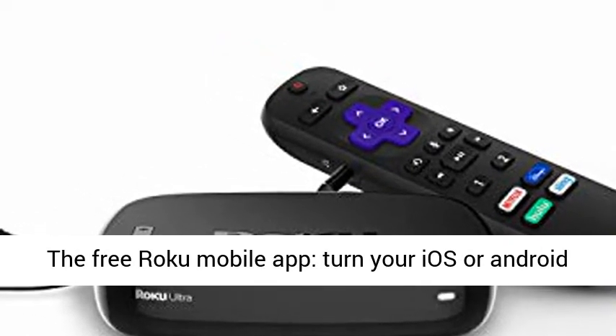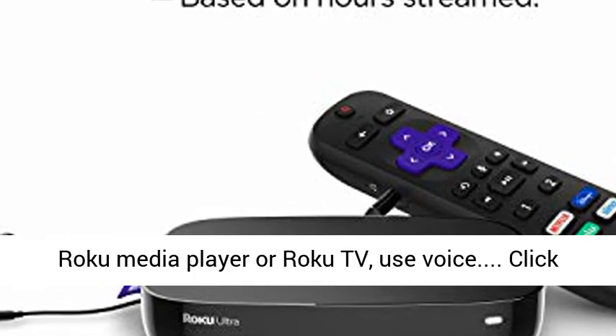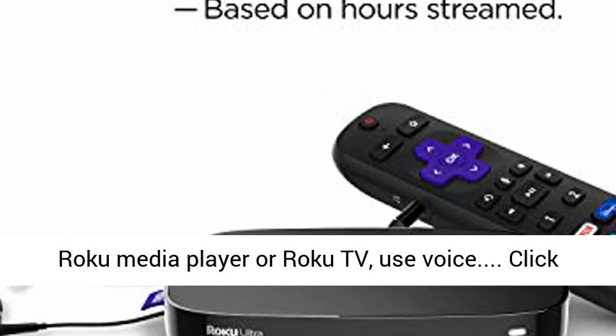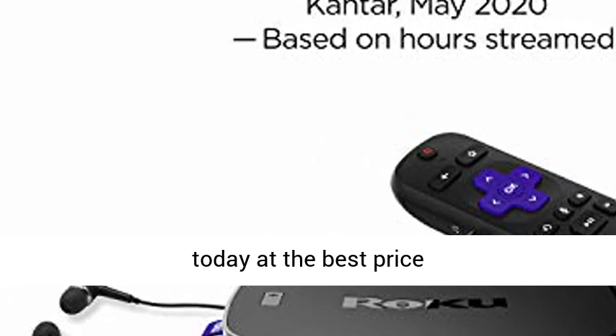The free Roku mobile app turns your iOS or Android device into the ultimate companion — control your Roku media player or Roku TV, use voice search, and click the link in the description to get this product today at the best price.